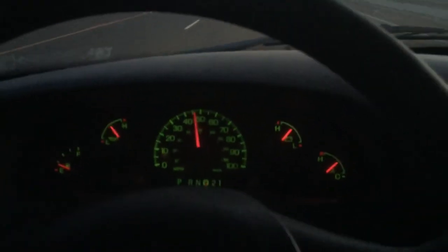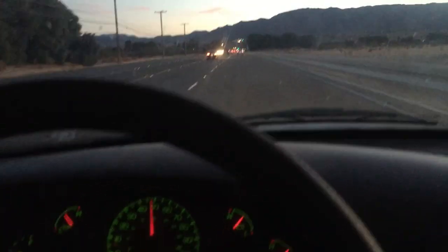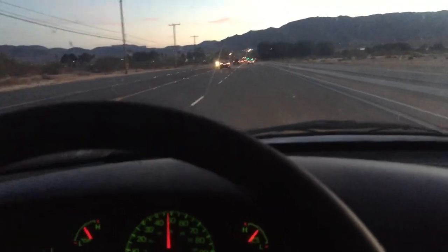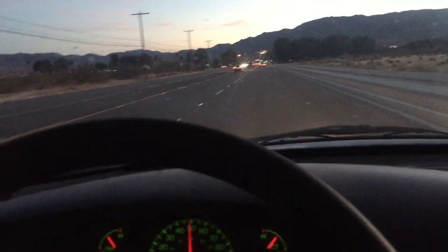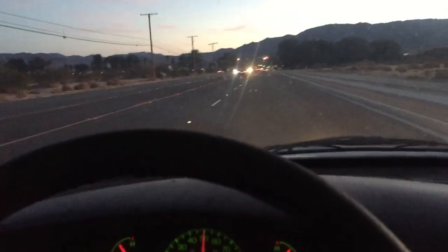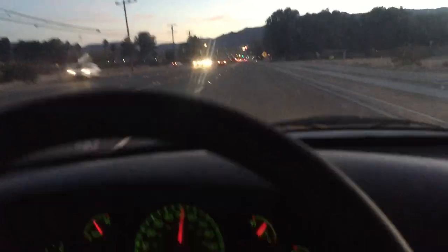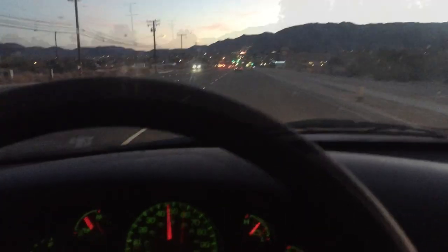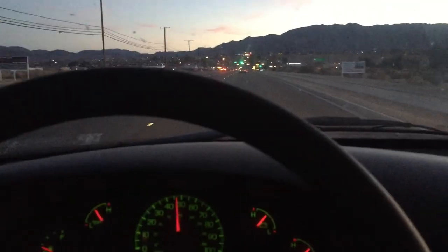I got it up to running temperature and it seems to be driving well. I'm pretty happy. I still need to get it smogged, and then I'll worry about getting new spark plugs and coil packs and doing a proper tune-up. I'll get them torqued right, and if it happens to strip a spark plug, we'll go ahead and put in a new insert.